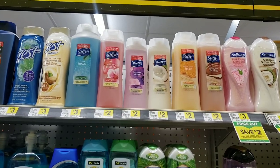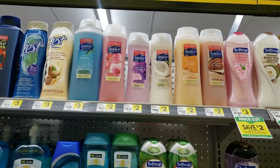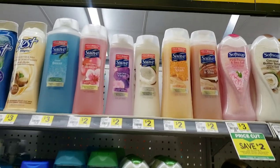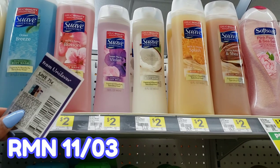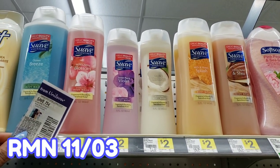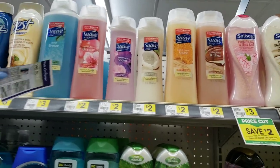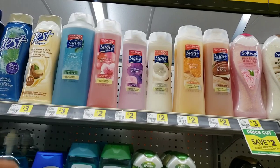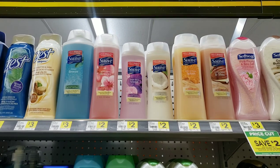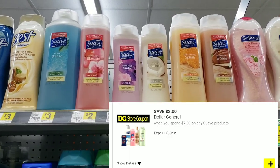So this is a pretty simple, easy deal that goes with a ton of other deals you can put together. Suave Body Wash is only $2 here at Dollar General and we have this coupon from an insert for $0.75 off. So it's $2, you save $0.75 and you only pay $1.25. You can put it in your $5 off $25 scenario, or you can put it in your Suave scenario because we have a great coupon that says if you spend $7 on Suave products, you get $2 off.